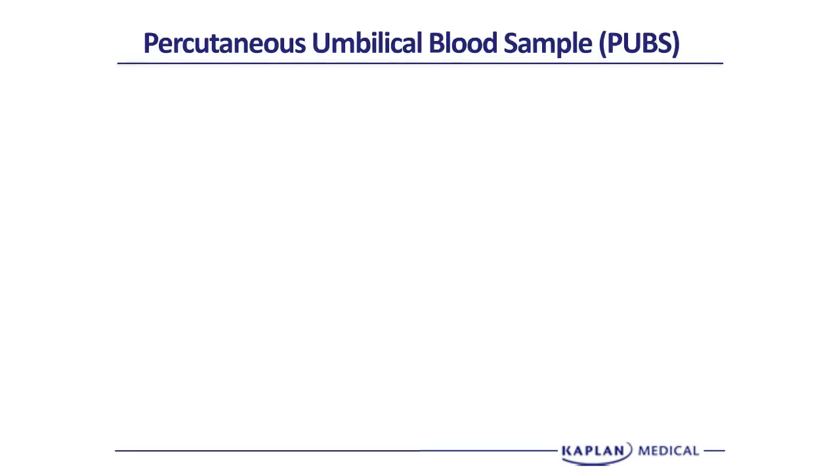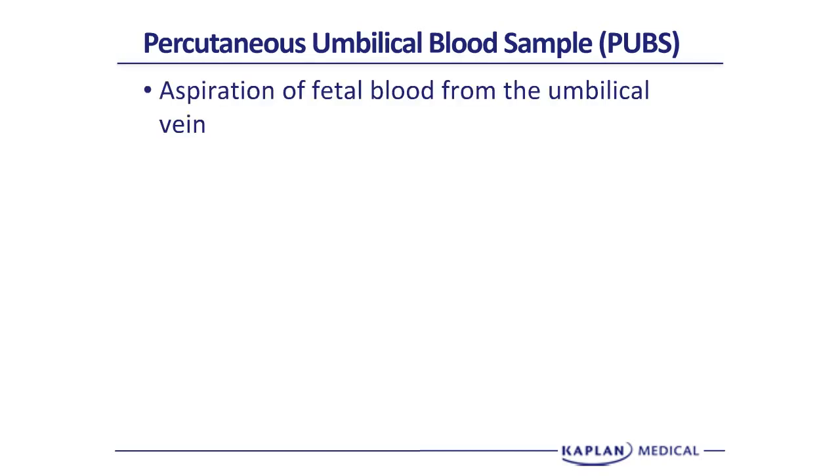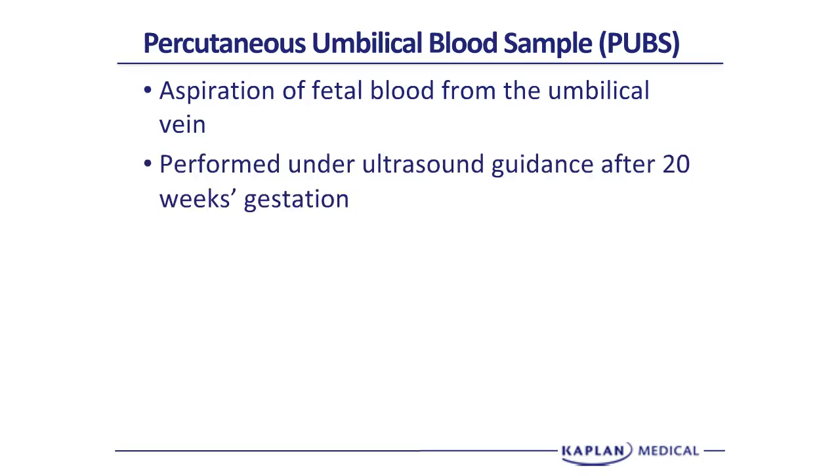Percutaneous umbilical blood sampling, or PUBS, is another invasive procedure. A needle is placed transabdominally into the umbilical vein, and we aspirate fetal blood. This is done under direct ultrasound guidance after 20 weeks gestation. The reason it isn't done before 20 weeks is because the umbilical vein is so small and tiny that it's difficult to get a needle in, and early PUBS has a significant pregnancy loss rate.